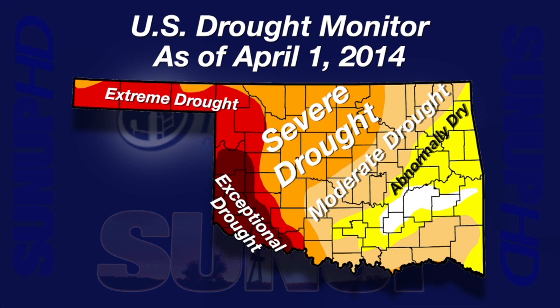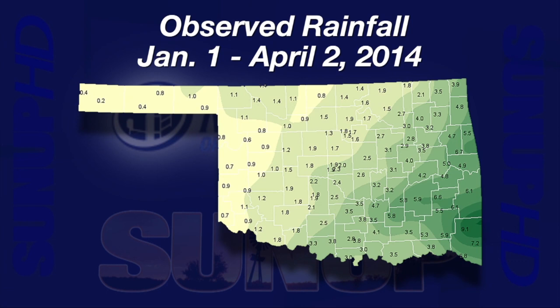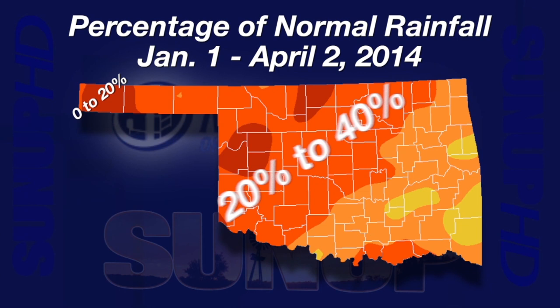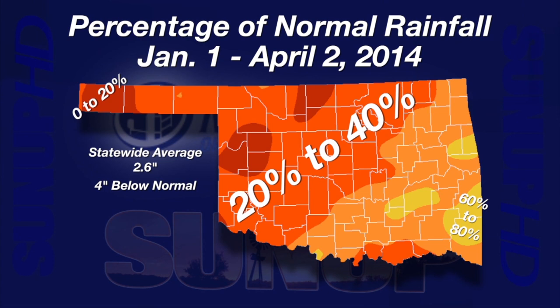It's easy to see why when you look at the Mesonet rainfall maps for January 1st through April 2nd. The northwestern half of the state has basically received less than two inches of rainfall — in actuality, a lot of that area has received less than one inch, with less than 20 percent of normal for a lot of that area. The statewide average for that roughly three-month period was about 2.6 inches, which sounds okay, but that's about four inches below normal and the fifth driest such period on record.